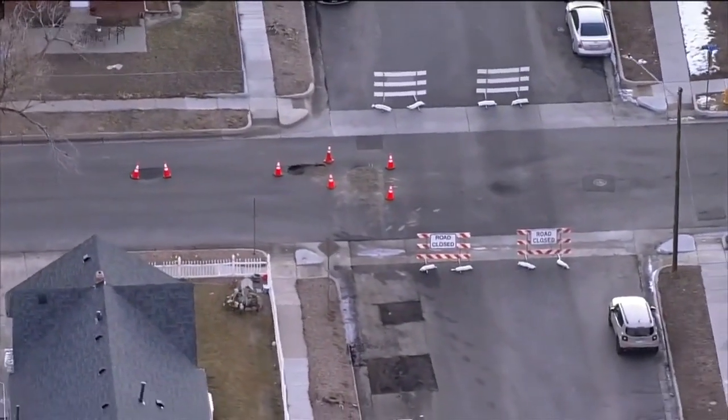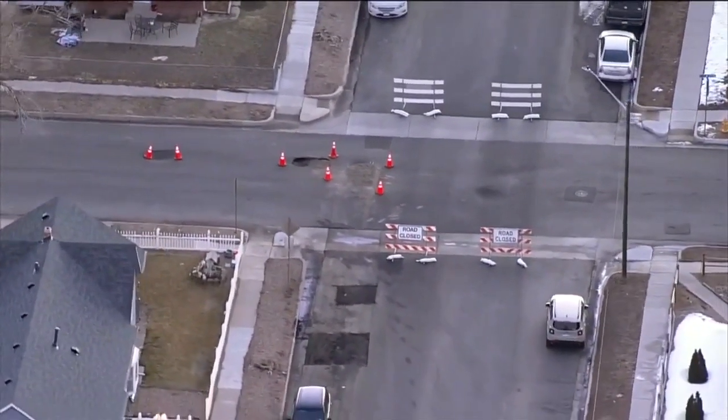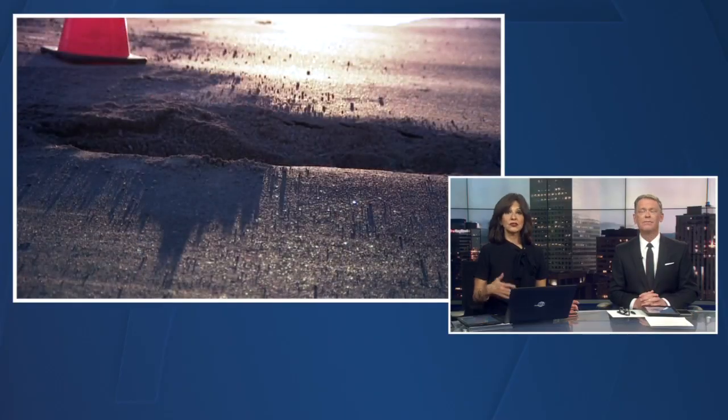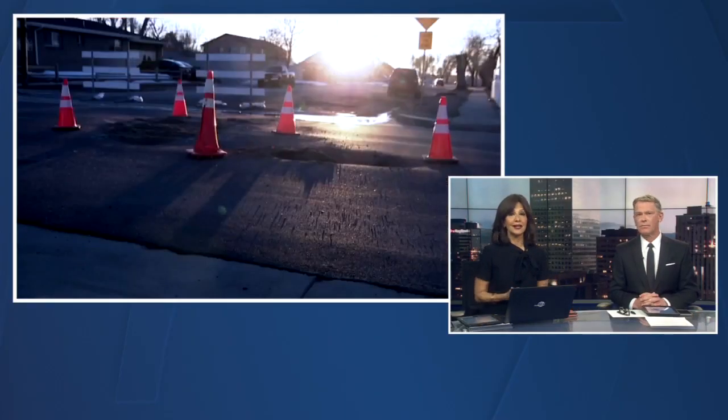Roads in Brighton are sinking. In fact, it had to force the city to close down a four-block area. Neighbors are understandably upset, especially since the city just finished work in that area. Here is Denver 7's Patrick Perez.